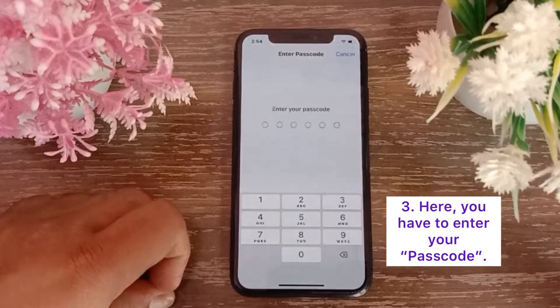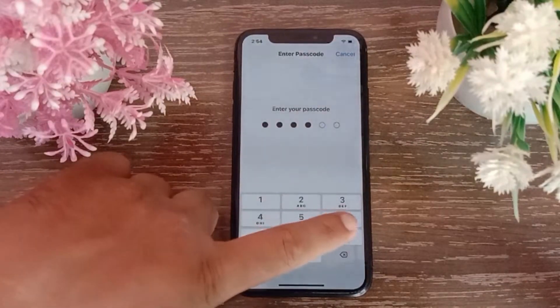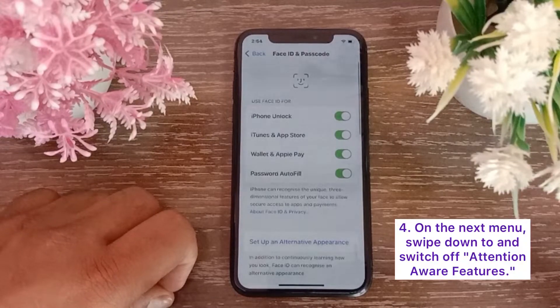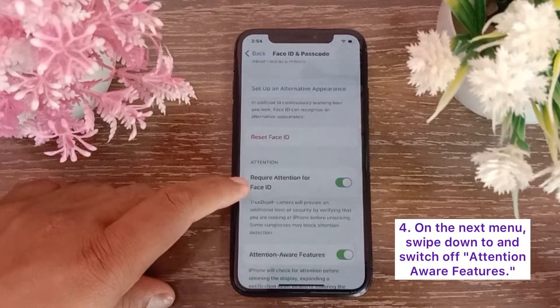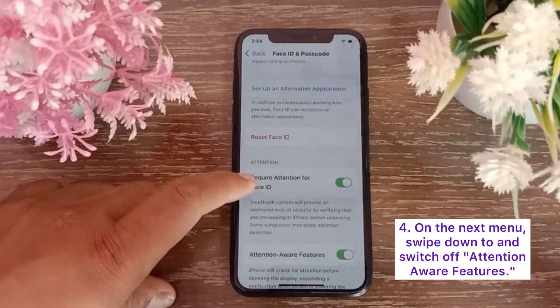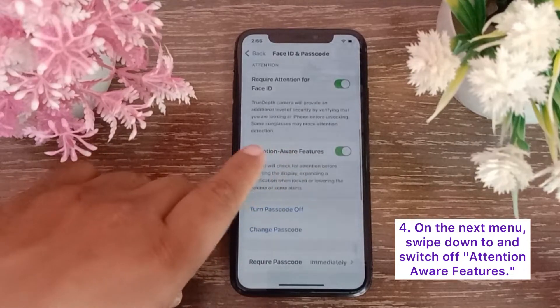Here you have to enter your passcode if prompted. On the next menu, swipe down to see the Attention Aware feature and switch it off.